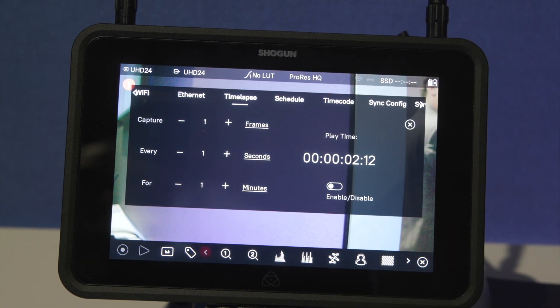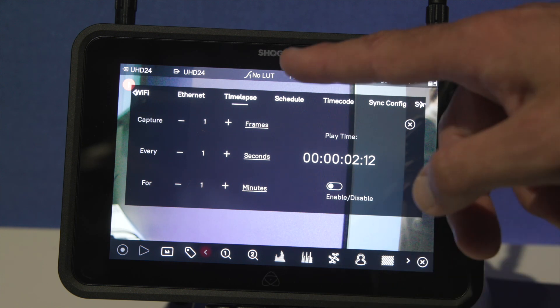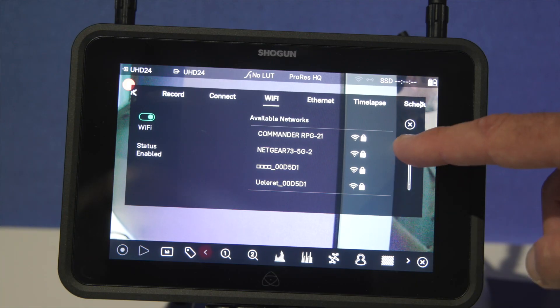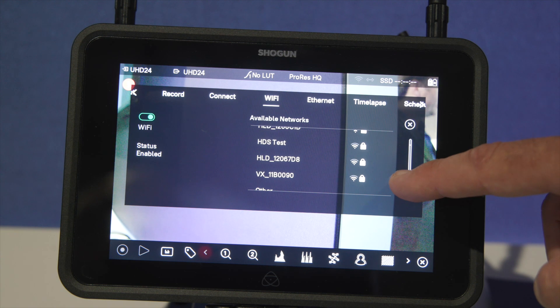We've brought a whole bunch of new networking features — Wi-Fi 6 across the range now. So the base models, the Shogun and Ninja, get Wi-Fi 6. And the big brothers, the Ninja Ultra and the Shogun Ultra, get Wi-Fi 6E, which is the latest and greatest, highest-performance Wi-Fi on the planet.